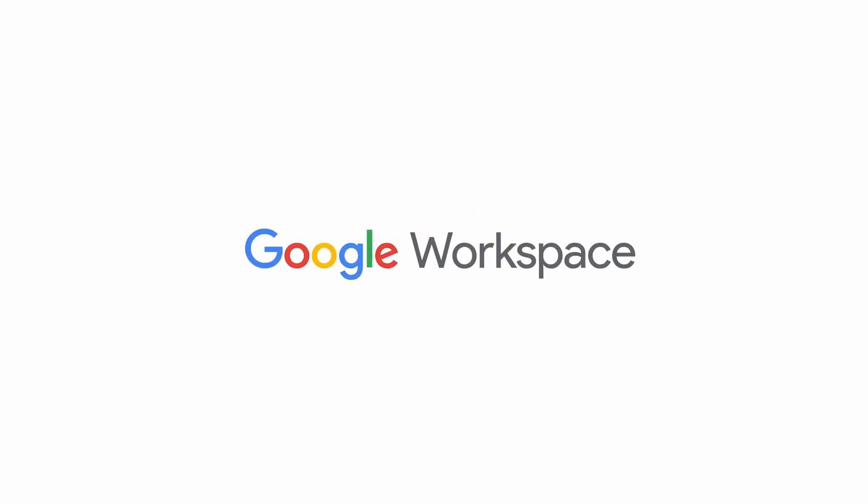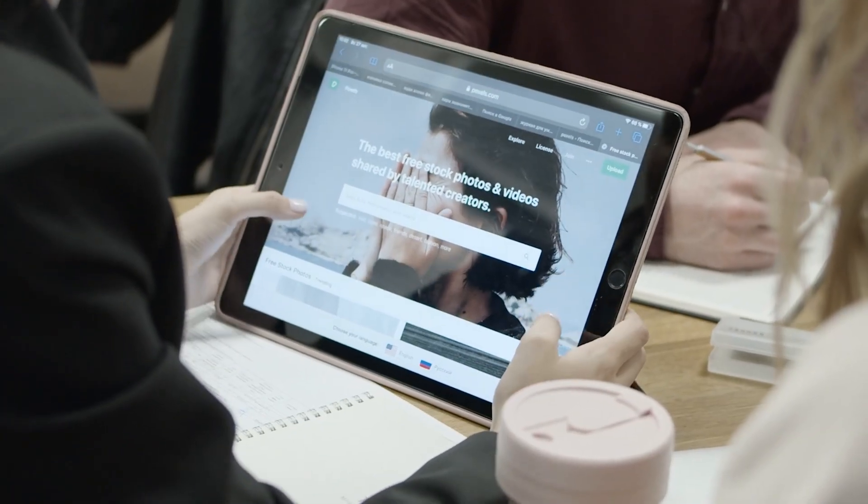Pete Moriarty here. We are doing another Google Workspace updates. This is our place on the channel where we go through all the latest updates to Google Workspace and give you a rundown of what's new in the Google world. My name is Pete Moriarty and we help organizations and businesses systemize, organize and scale using Google Workspace and other technology tools. We're passionate about finding that middle ground between technology and strategy and business to build more successful businesses.